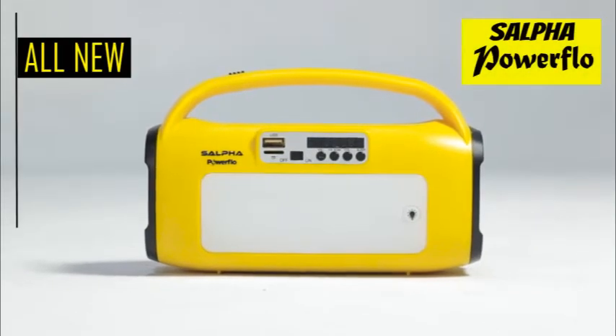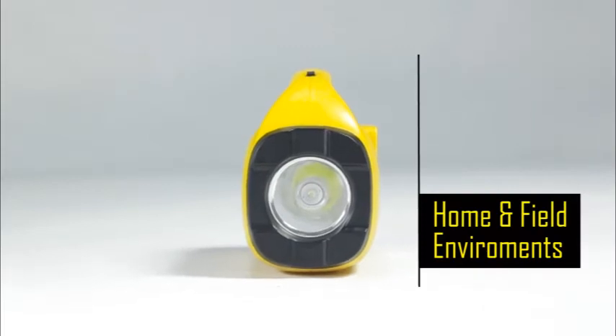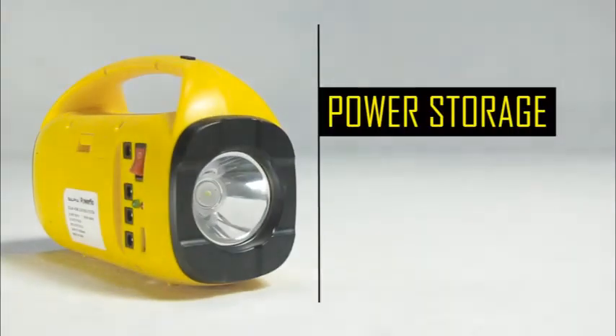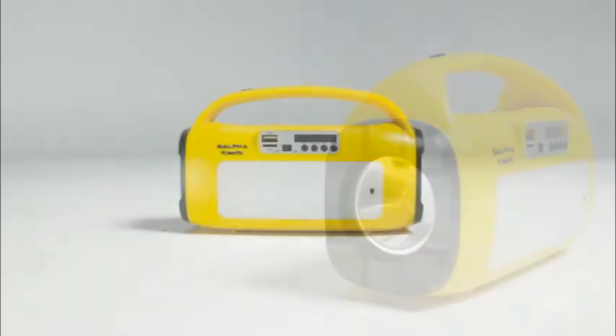The all-new Salfo Powerflow is efficiently produced to excel in home and field environments. The Powerflow is equipped with a power storage of 10,000 mAh and 4V lead-acid battery, powered by a 10W solar panel.